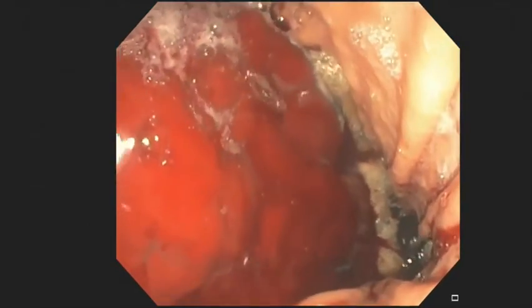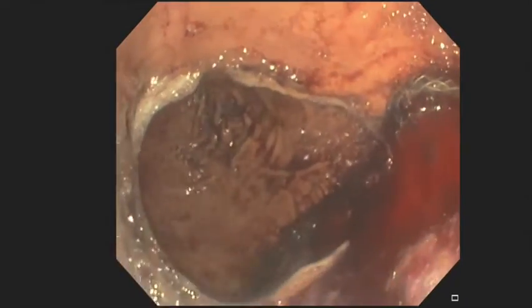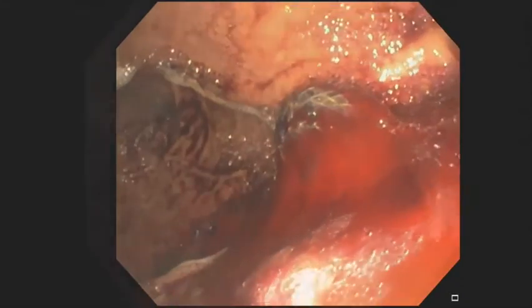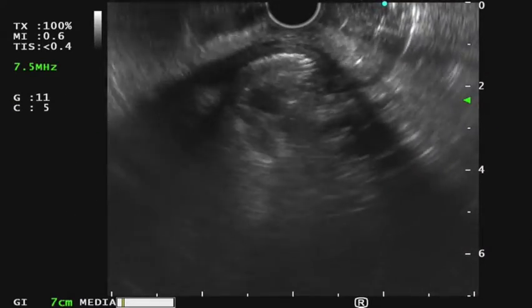On endoscopy, a large amount of blood was seen in the stomach, with blood seen actively flowing out of the stent. An EUS examination was then performed to determine if the bleeding could be originating from within the walled-off necrosis.